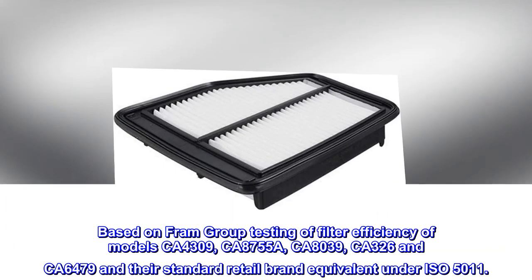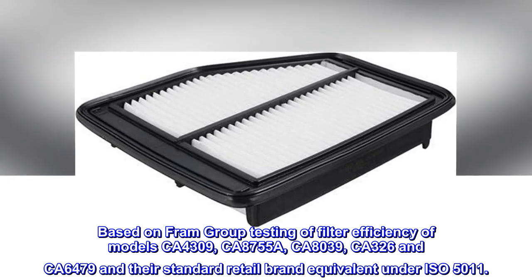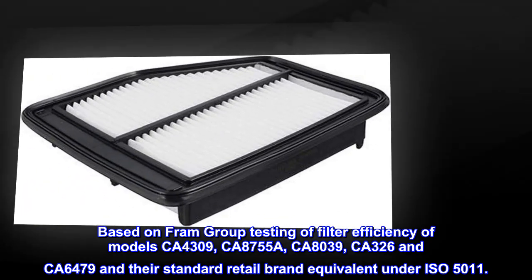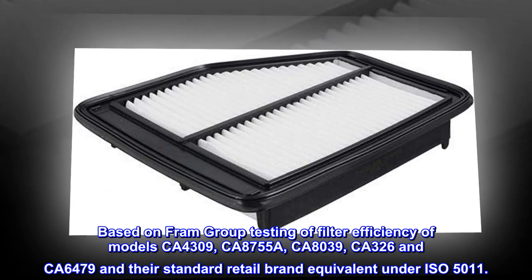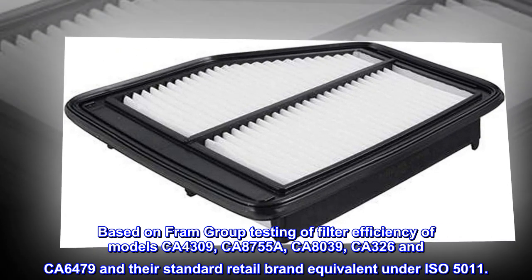Based on Fram Group testing of filter efficiency of models CA4309, CA8755A, CA8039, CA326, and CA6479 and their standard retail brand equivalents under ISO 5011.